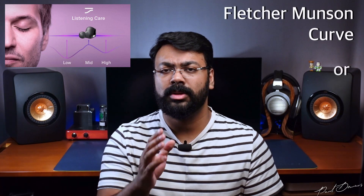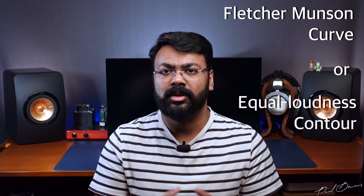Yamaha has included a feature on all of their headphones and earphones called Listening Care. It's based on the Fletcher-Munson curve. If you don't know what that is, research into audio discovered that the human ear detects different frequencies at different volumes — our sensitivity toward different frequencies changes at different volumes. At lower volumes we can hear mid-tones and slight high frequencies more easily.